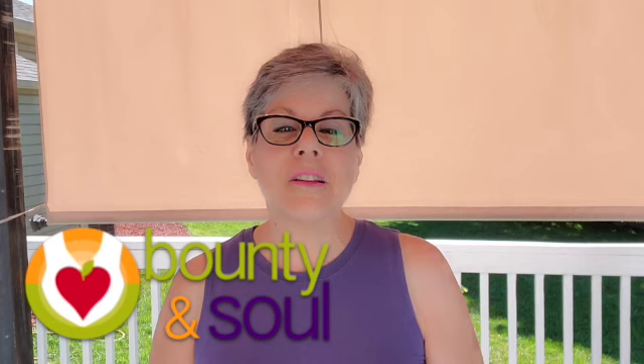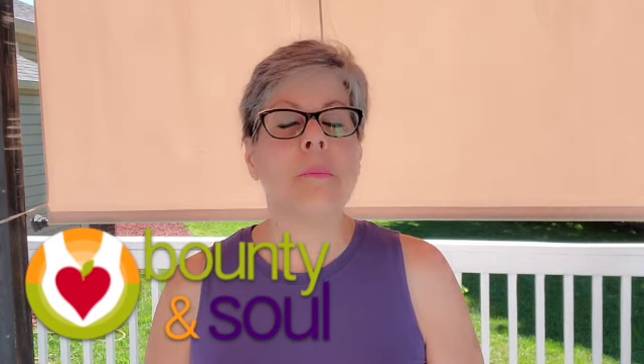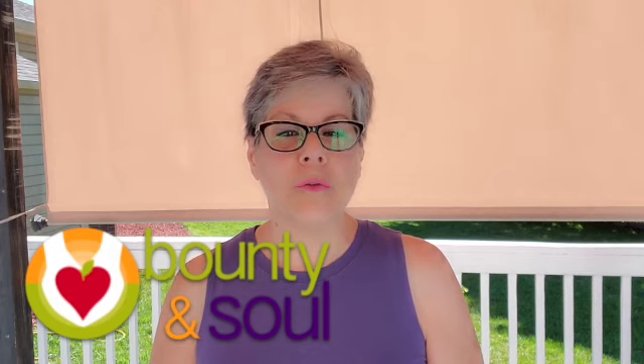I'm Annette, a plant-based home chef and a volunteer with Bounty and Soul, where we connect, share, and celebrate nutritious food.